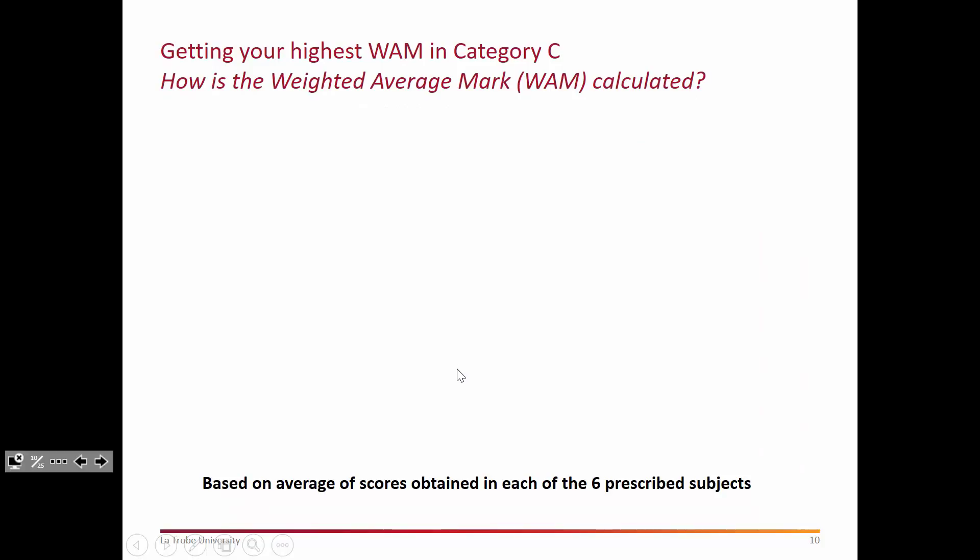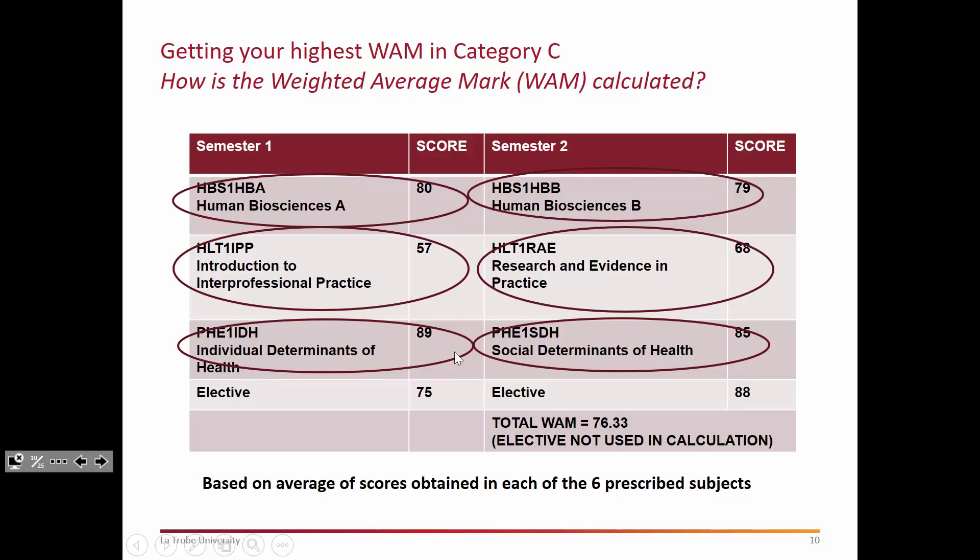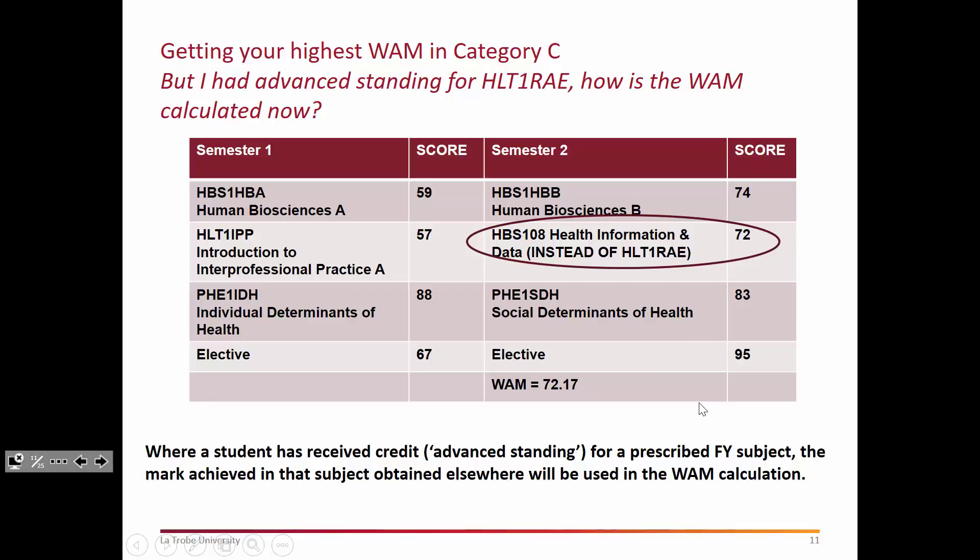How do we calculate the WAM? As noted, we take the average of the six core first-year subjects, add them up and divide by six. The elective is not used in the WAM calculation for Category C transfers — that's really important. You still have to pass it though, because you need 120 credit points to progress, but it's not used in the final calculation. In this example, even though the student has done very well in IDH and SDH, the average WAM is still 76 — a B average — because we've been brought down by some of the other subjects.